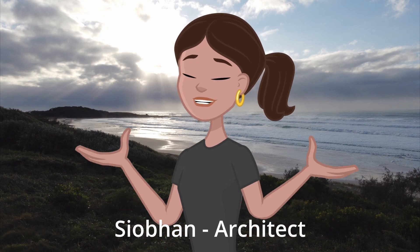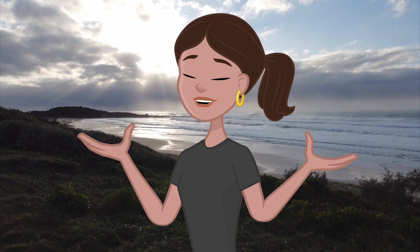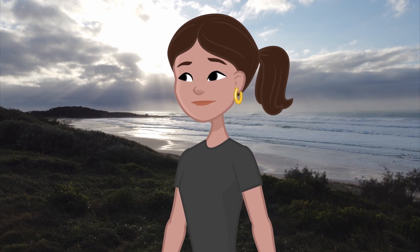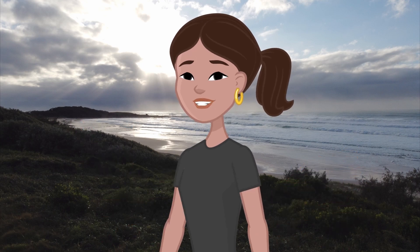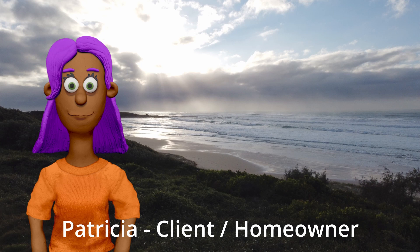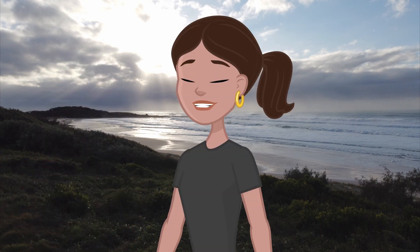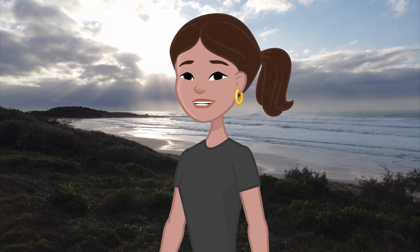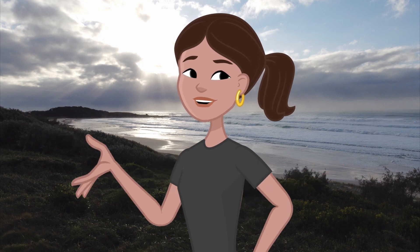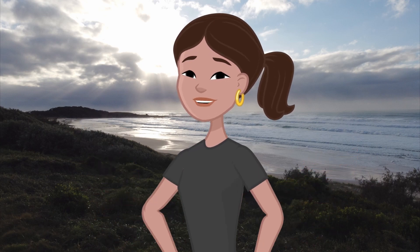Picture this, Patricia. Your new home will be a grand masterpiece. It will be architect-designed with an all-glass facade capturing your breathtaking ocean views. A true statement piece. Oh, Siobhan, that sounds incredible. I want something truly special. It will be simply gorgeous. It will embrace nature and create a statement of refined taste that showcases my brilliance.